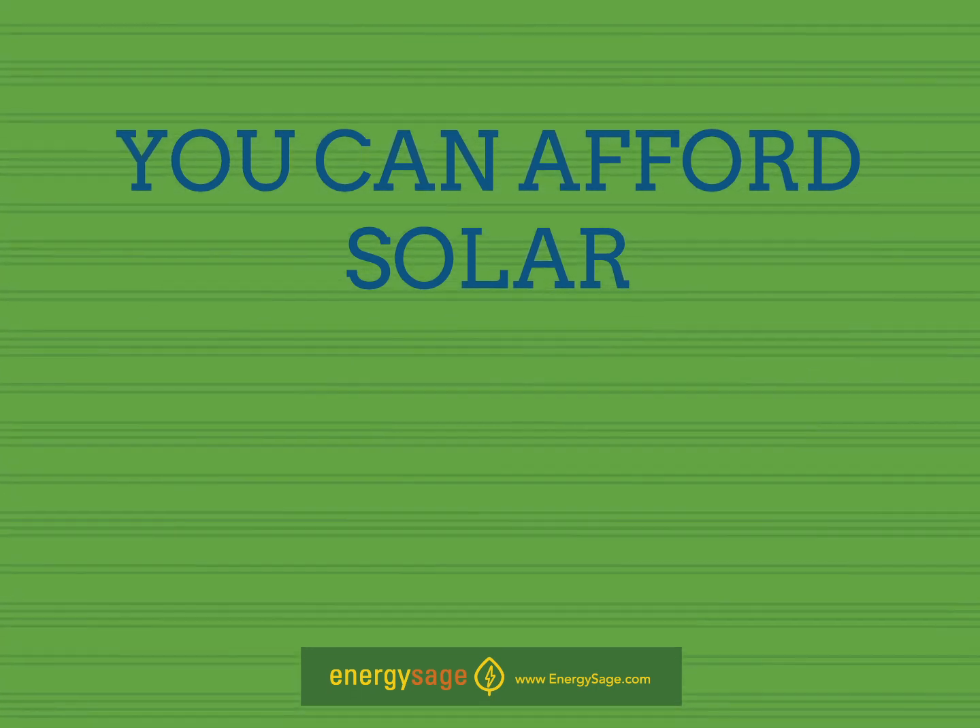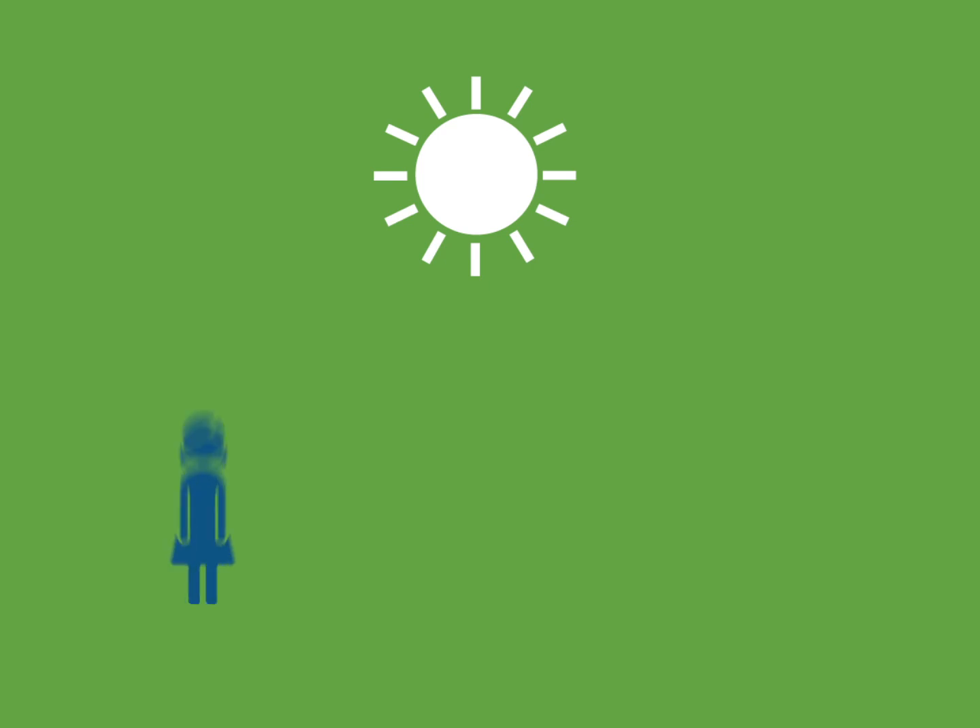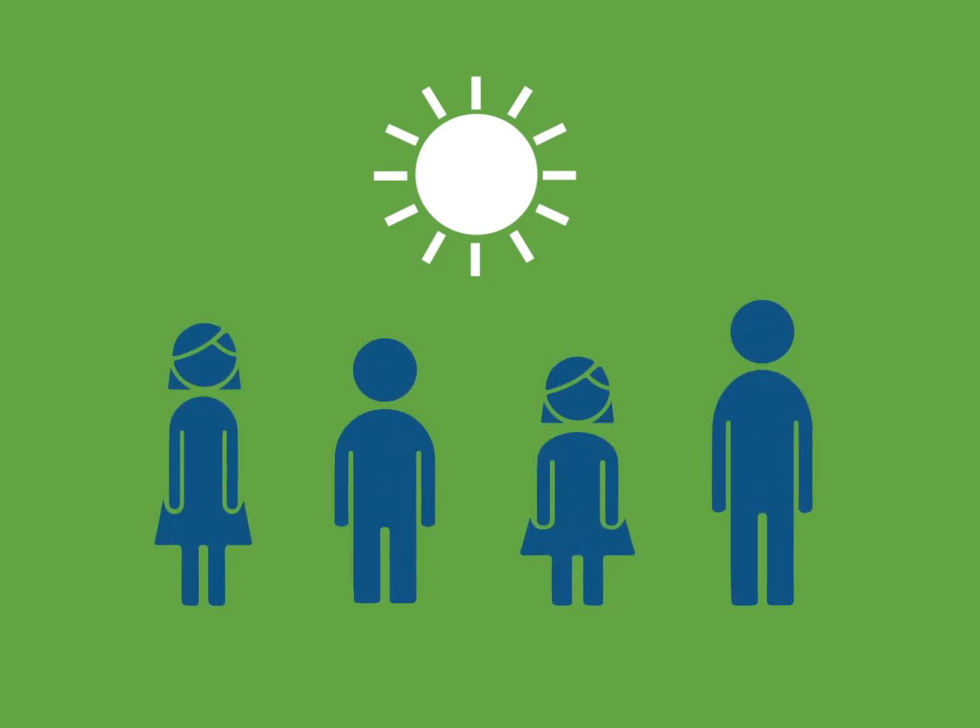You can afford solar. Today, solar power is affordable for almost everyone. The fact is, if you can afford to pay your current electric bill, you can afford solar. Declining prices of solar panels, together with the availability of a variety of financing options, have made solar panel systems affordable for every budget.